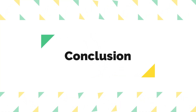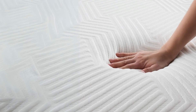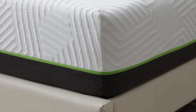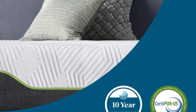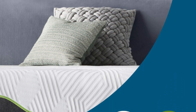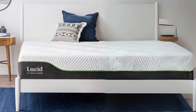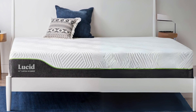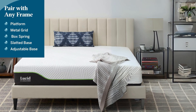The Lucid 12-inch Latex Hybrid Mattress offers a firm and supportive sleeping surface, perfect for those who prefer back and stomach sleeping positions. Its combination of latex foam, gel memory foam, and encased coils provides a comfortable and temperature-regulated night's sleep. The convenience of delivery in a box and the generous 10-year warranty make this mattress a compelling choice for those seeking a reliable and comfortable mattress for their bedroom.